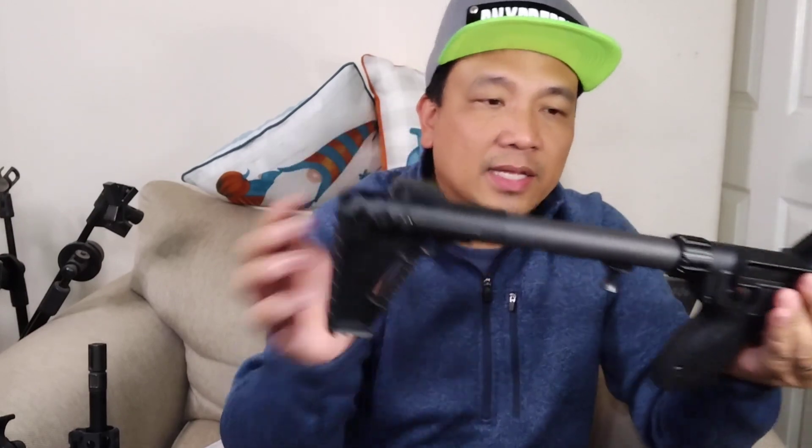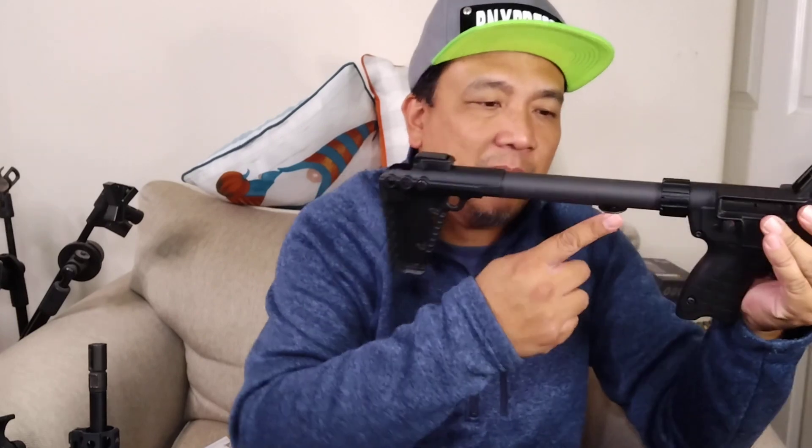There are top and bottom rails. The polymer/plastic construction feels sturdy enough for its purpose. The magwell on the Glock 17 version can be pressed on the soft side; the Glock 22 is more solid. The rear stock is adjustable with a push-pin and has three settings — mine is all the way back since I'm 5'9". The charging handle is reciprocating, so be careful it doesn't hit your face or arm while shooting.